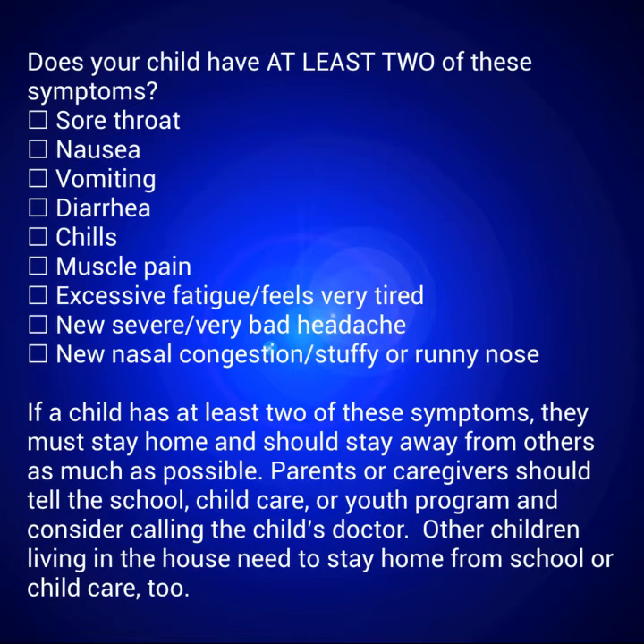Does your child have at least two of these symptoms? Sore throat. Nausea. Vomiting. Diarrhea. Chills. Muscle pain. Excessive fatigue, feels very tired. New severe, very bad headache. New nasal congestion, stuffy or runny nose.